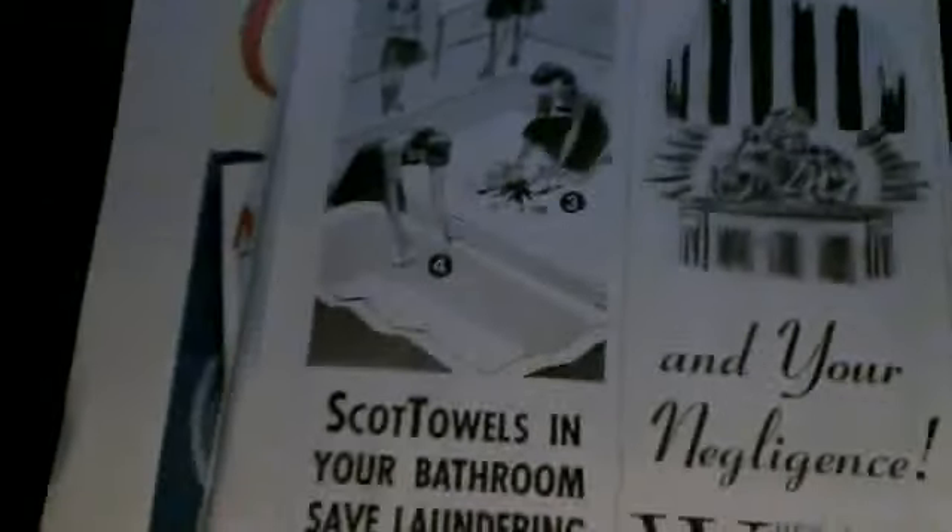I'll try to add some other magazines too. Here's the Lysol ad — a blast from the past. And here's one for glass towels.